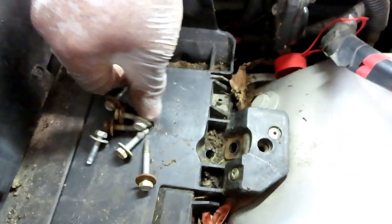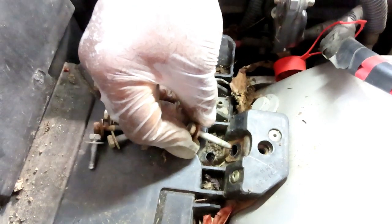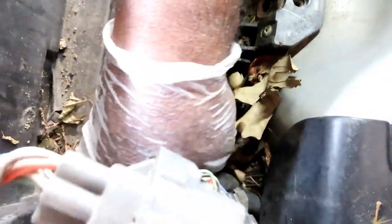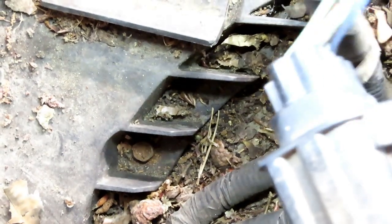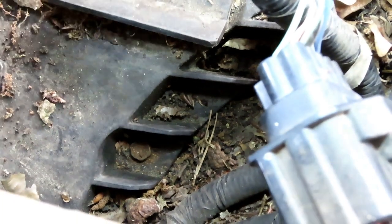We got all the bolts out - all of them are the same size except for one. This one right here is longer than the rest, and this was the one that goes right there, so just remember that. I tried to move this and no good - let's see around here. So much dirt. Right over here in the corner there is another bolt. Let's get over there and remove that bolt.